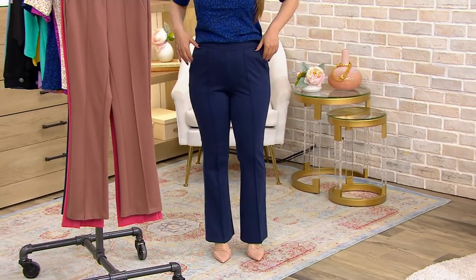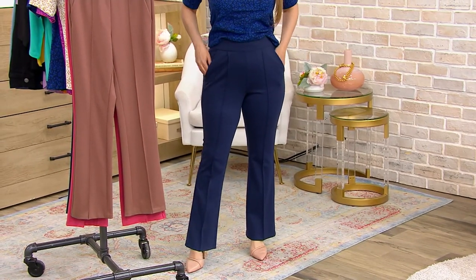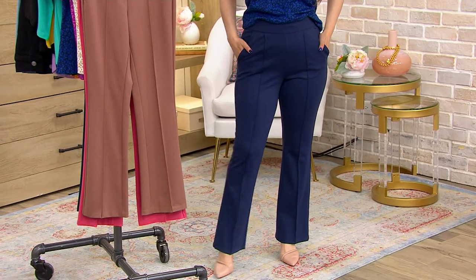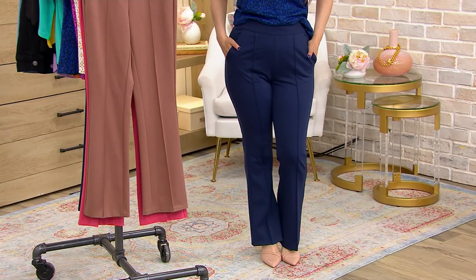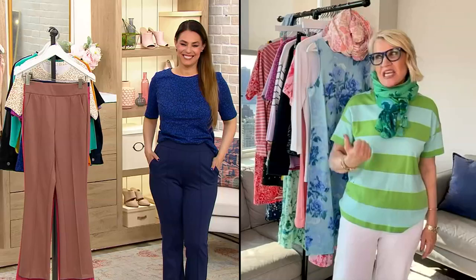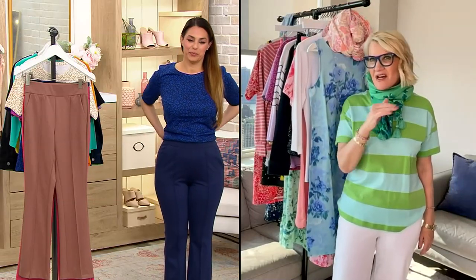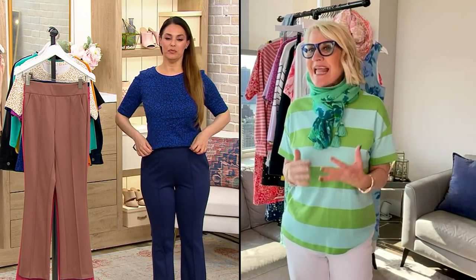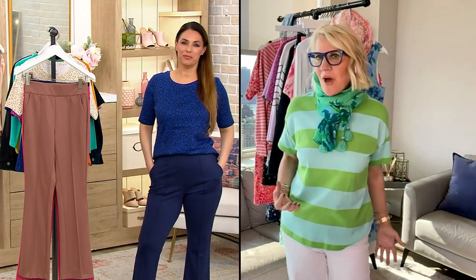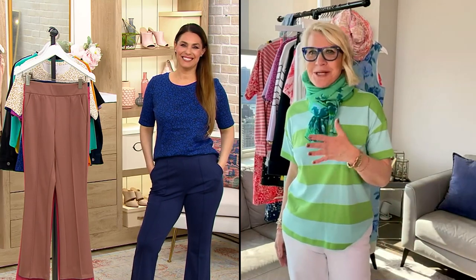The silhouette is dreamy, soft, and comfortable. There's no zipper. You've got the nice angled side pocket and that crease down the front, which gives it a little more elevation — it makes it look more high end, more polished. Whether you're doing this with a blazer or a T-shirt like Rosina's done, the easiest outfit ever to look super stylish, high end, and elevated.